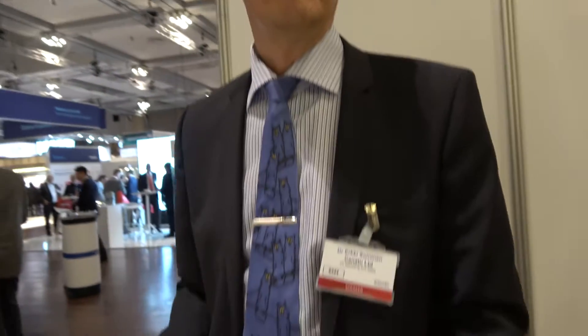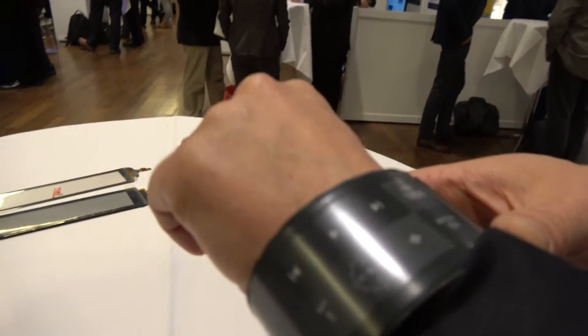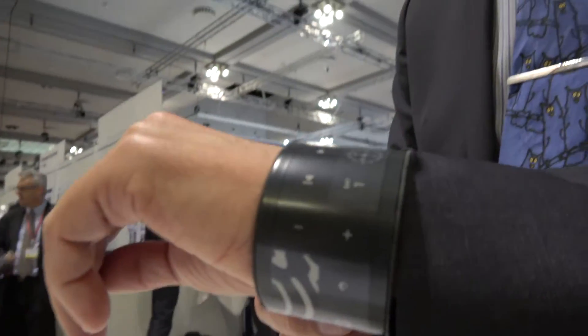At ID Tech X, I'm speaking with Erke Soyninen from Kanatu. They have something cool to show: the world's first truly flexible display product with a touch function.